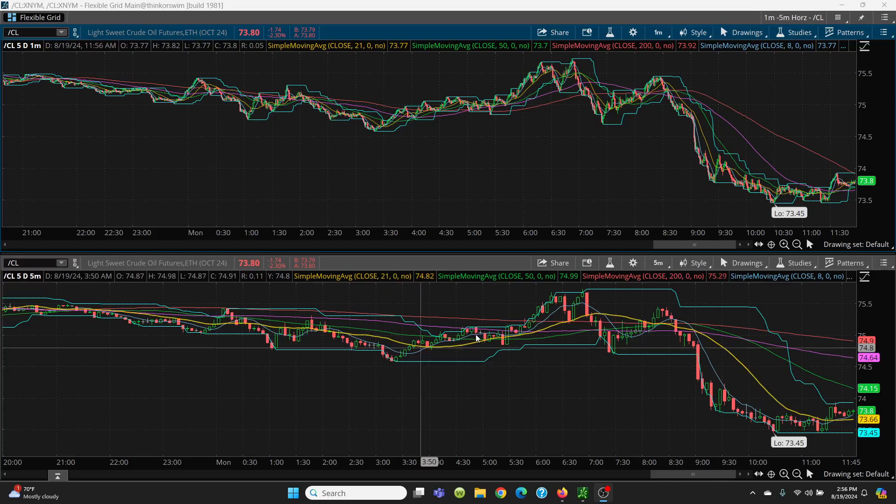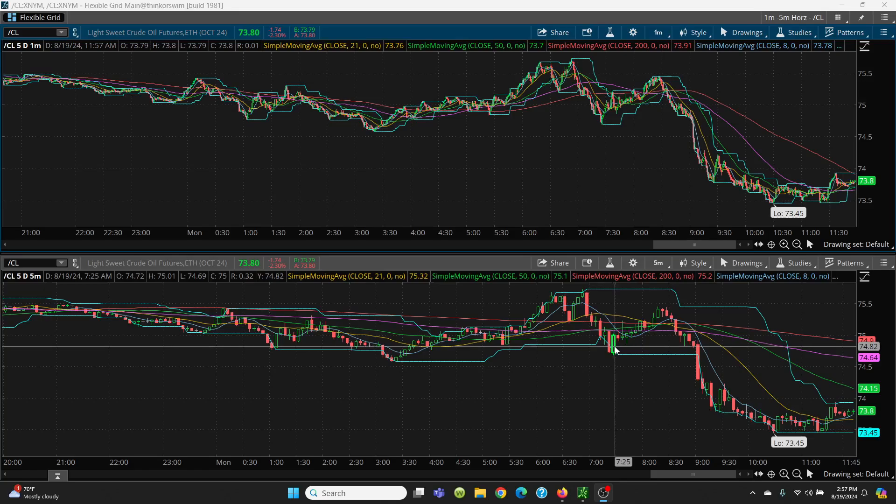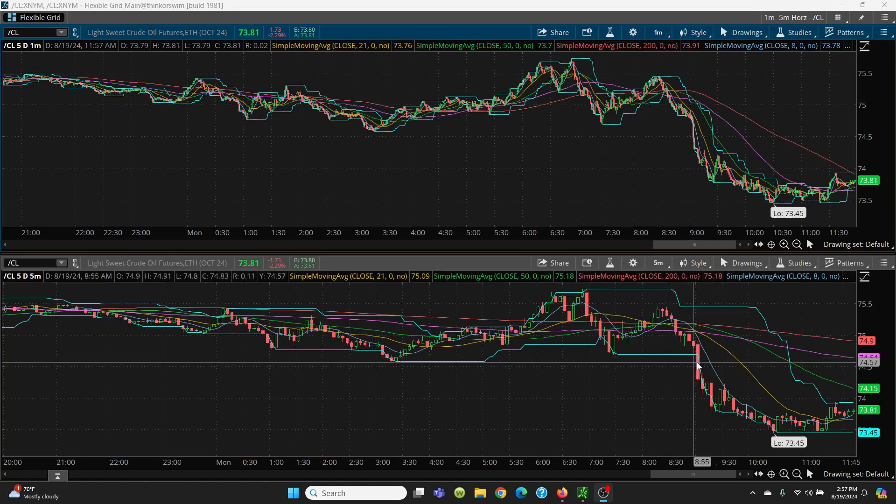You want to take the trade, run it up as high as you can. When you see these topping tails, take that off. You could have taken another scalp where it held the 21-day. But I waited until we had something more solid, and then we just rallied right on up. When you see this cracking — this big red candle — we crack at 2.58. It cracked all the way on down. Once you start losing Friday's low at 74.52, you know you've got to take a short because now you're putting in lower lows.